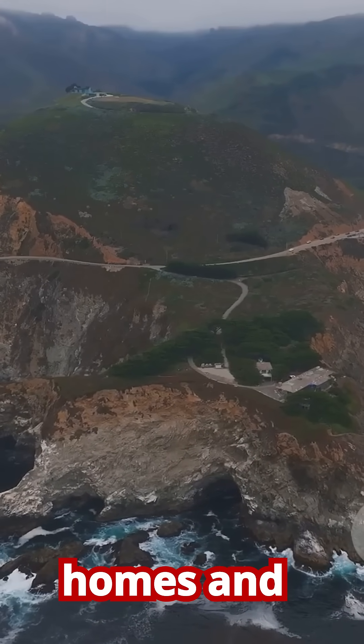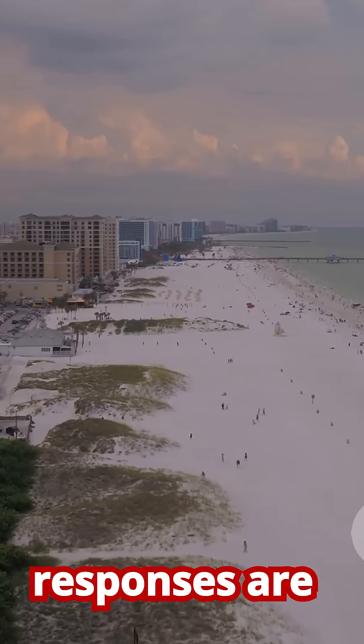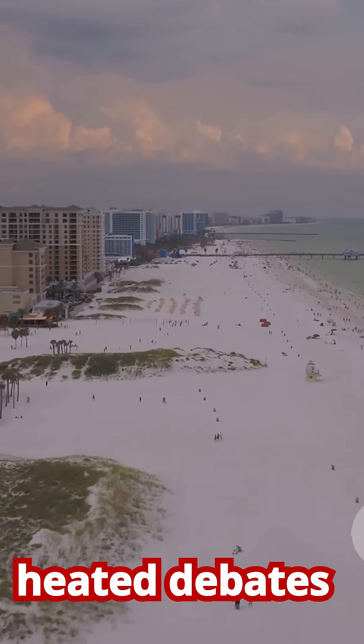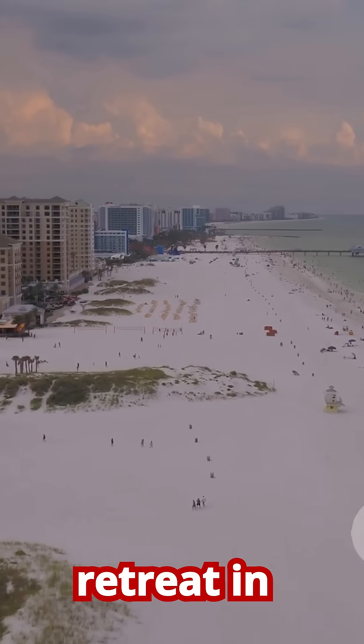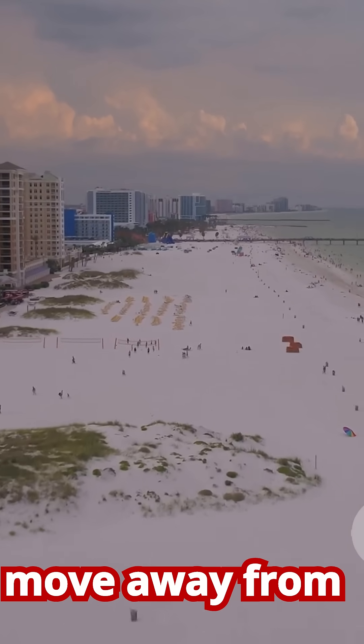On the Pacific coast, cliffs in California are crumbling, threatening homes and major infrastructure like the Pacific Coast Highway. The responses are just as varied, ranging from massive beach nourishment projects in Florida to heated debates about managed retreat in California, where communities are grappling with the difficult decision to move away from the coast.